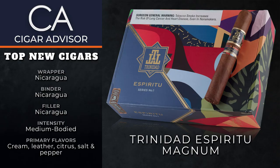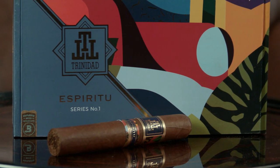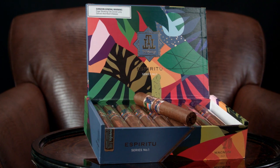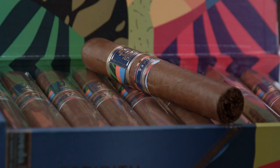Now for you big ring fans out there, these last two will be welcome news. First there's Trinidad Espiritu Magnum. Weighing in at a plump 6x60, this Nicaraguan Puro by AJ Fernandez smokes medium bodied. It's a little ballsy, but it's tame enough for some of the newer smokers among us. The tobacco leaves are proprietary, but it tastes like vanilla cookies, leather, citrus, and it has this mouth-watering salt and pepper thing going on too. It's definitely humidor worthy, that is for sure.